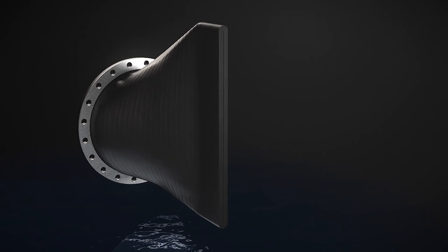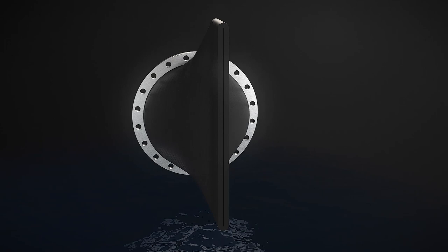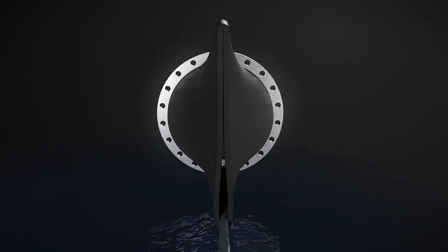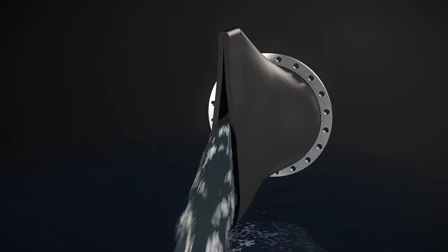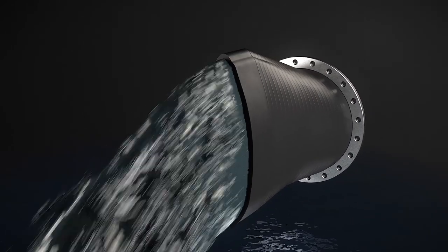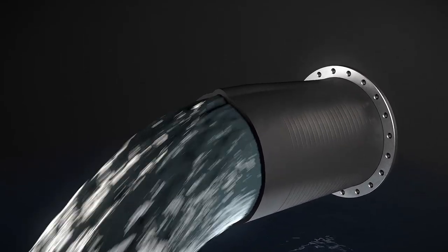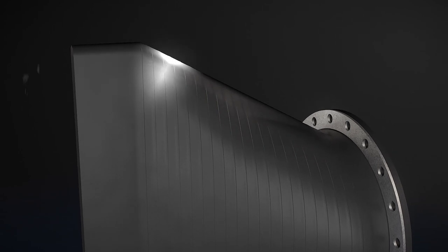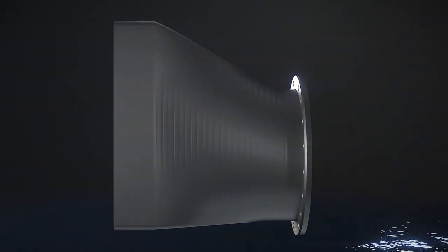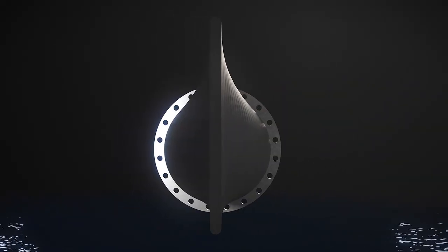The design and function of the ProFlex 711 and 731 is minimalistic and yet ingenious in its implementation. As water starts trickling, the bottom of the valve naturally opens, and as pressure increases the valve opens more, eventually opening to full port. This is possible due to the elegant slope design, engineered to provide the optimum release of pressure as it's required.